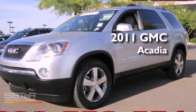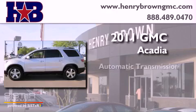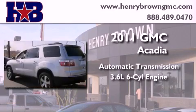This is a 2011 GMC Acadia. This crossover has an automatic transmission and a 3.6 liter V6.